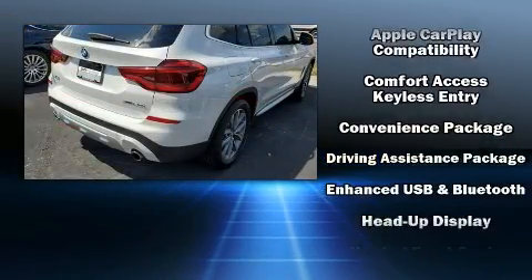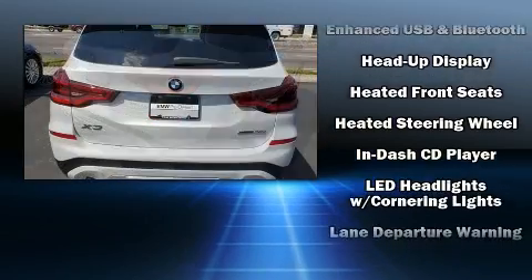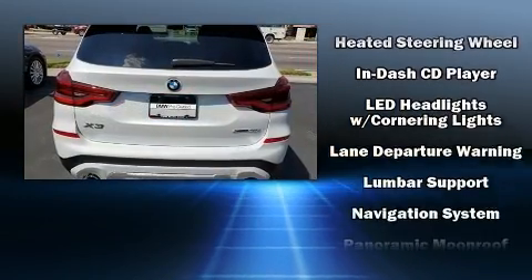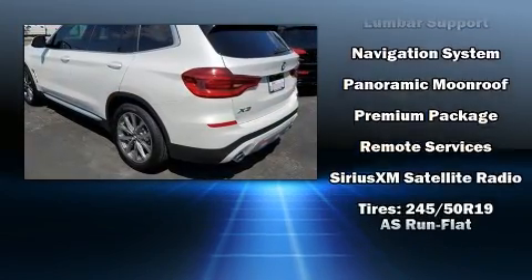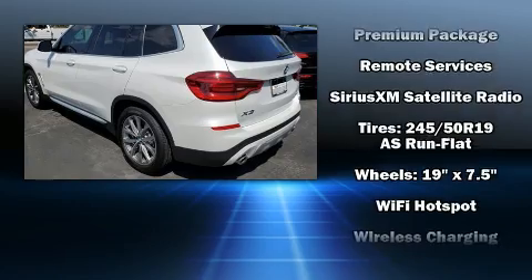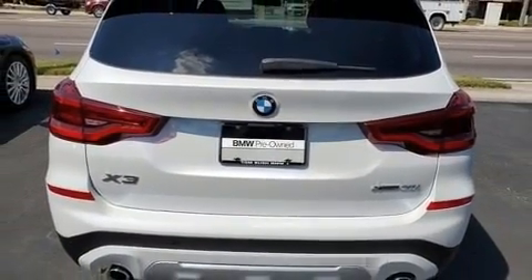BMW ensures the safety and security of its passengers with equipment such as front-side impact airbags, an emergency communication system, and four-wheel disc brakes with ABS. It also arrives with a CARFAX History Report, providing you peace of mind with detailed information.